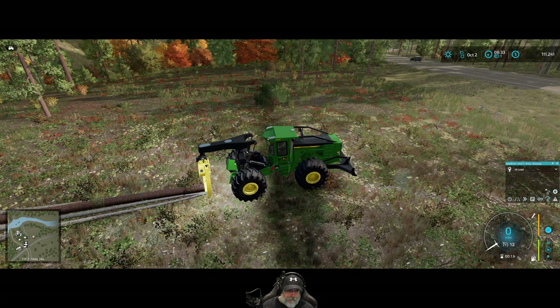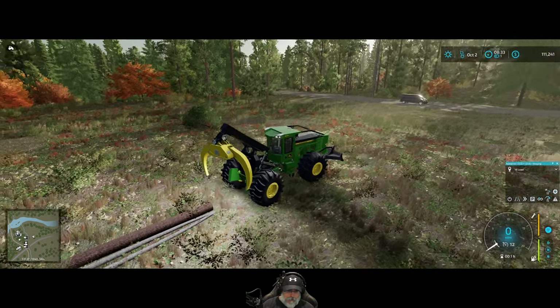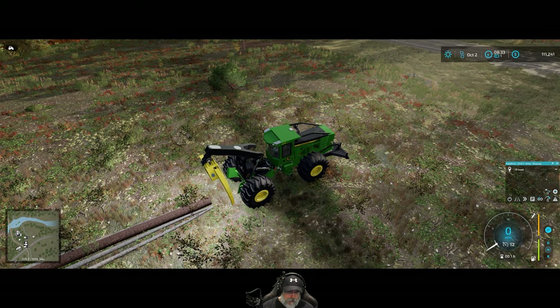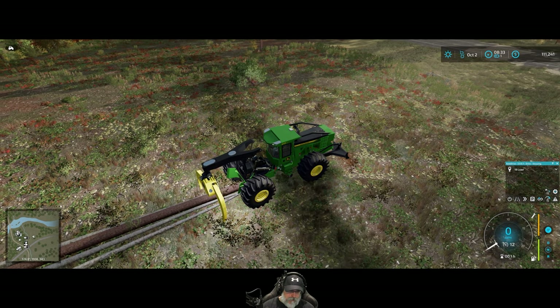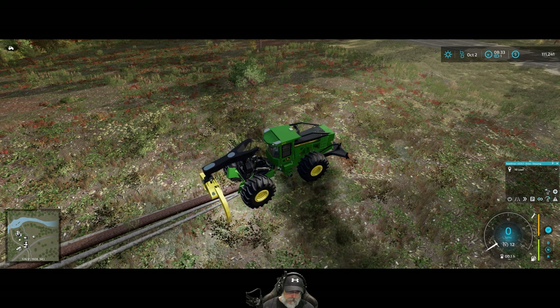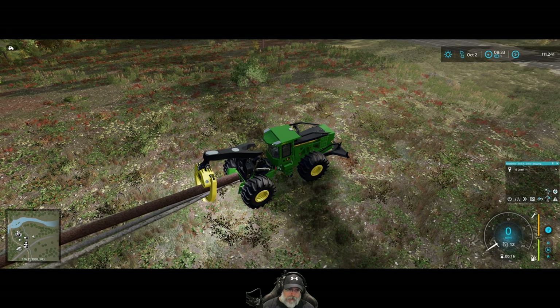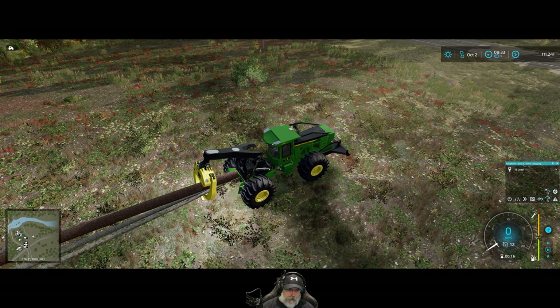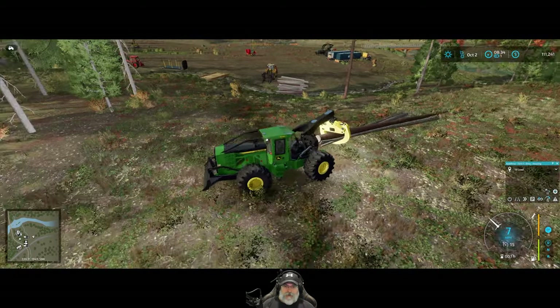Okay, so that should open. I have to get used to these controls a little bit. Okay, that goes down, and then that closes, and it brings them back up. Okay, that should be good. Let's drag these back to the landing.